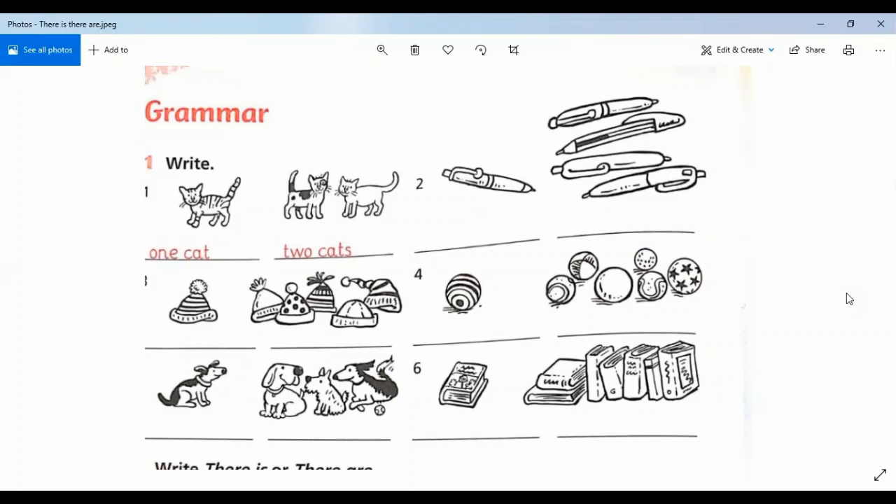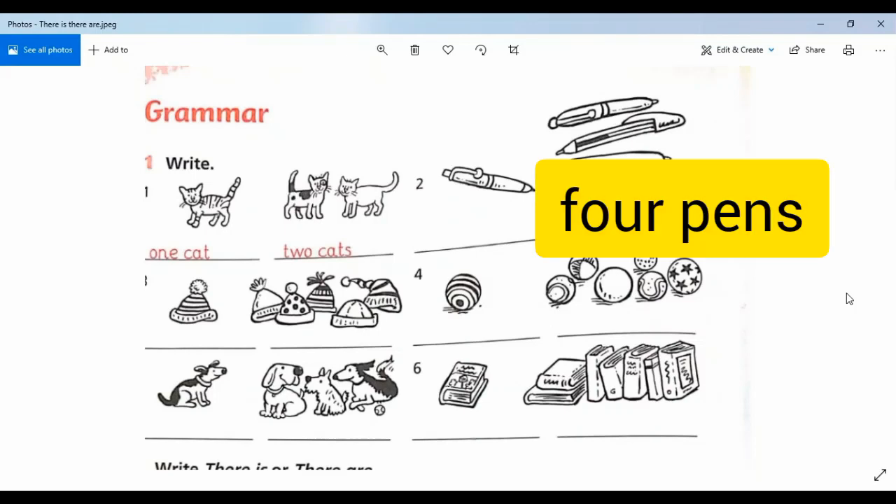We will write: one cat. Number two — how many cats are there? Two cats. Number three — how many pins? One pin. Next, how many pins are there? One, two, three, four — four pins.